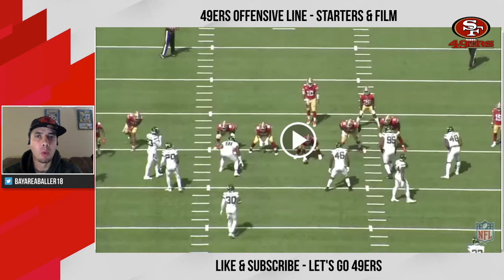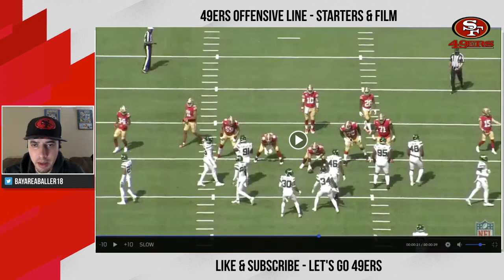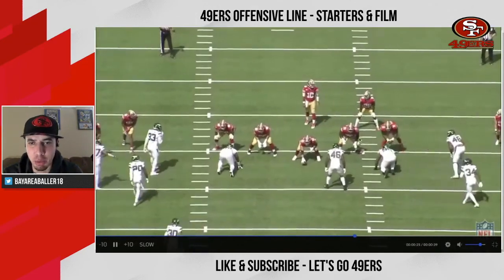Next up, left guard, where we have projected starter Lakin Tomlinson, who's 29 years old and making six and a half million this year. PFF gave Tomlinson a pass blocking grade of 62.2 and a run blocking grade of 80.9, with a cumulative grade of 78.8. This is week two of 2020 — here's Lakin Tomlinson lined up at left guard, going up against Quinn Williams, the player selected one pick after Nick Bosa. Some of you might remember this play — it's a season-altering play.